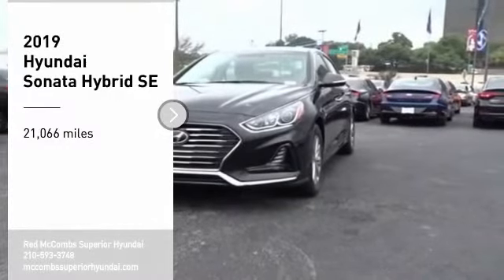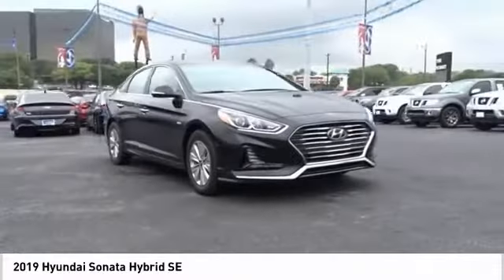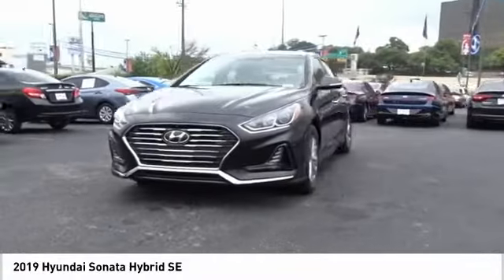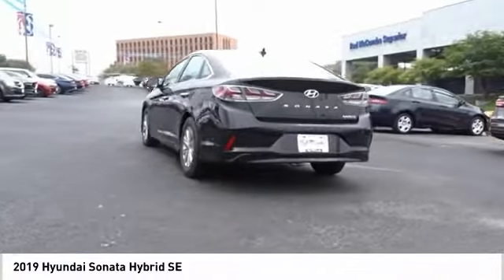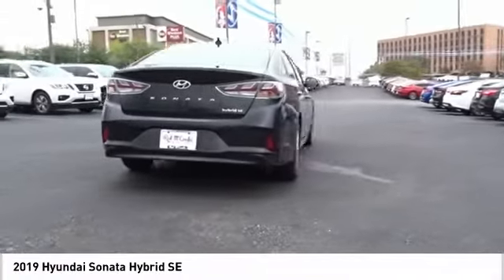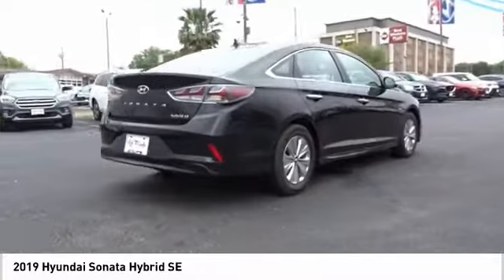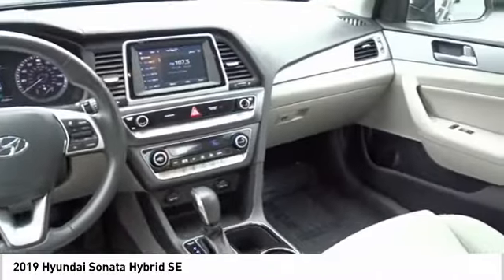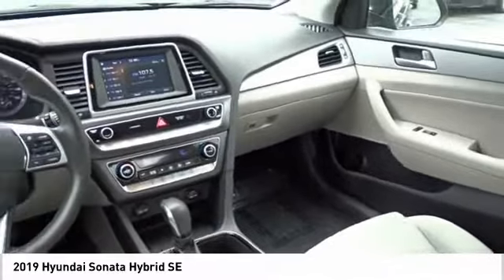We are pleased to show you the 2019 Sonata Hybrid. This all-new hybrid has all the style and premiums you expect in a Sonata, along with 37 city and 39 highway miles per gallon. Unlike other hybrids on the market, it uses a breakthrough lithium polymer battery pack which runs cooler, lighter, and is shapeable for optimum packaging.